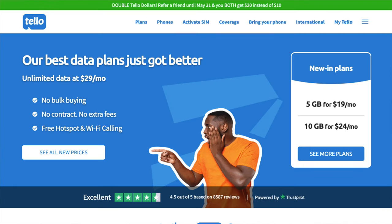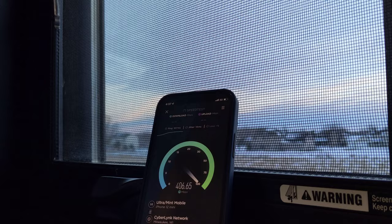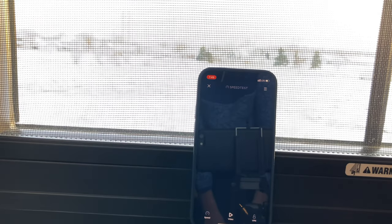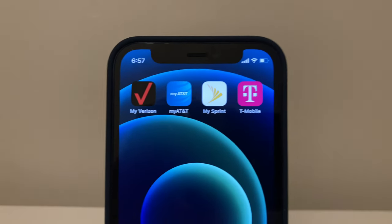Starting off at number five, we got Tello. Tello is a great, low-cost, low-risk option. It's super simple — you build your own plan based on how many talk minutes and how much data you need, so most options will come out to under $20. Tello uses the T-Mobile network for coverage, so you're getting reliable and fast service, and all plans at all prices offer unlimited texting. Plus, Tello offers great feature support. You can stream video uncapped at the highest resolution possible. You're also getting visual voicemail, Wi-Fi calling, voice over LTE, hotspot, and more.